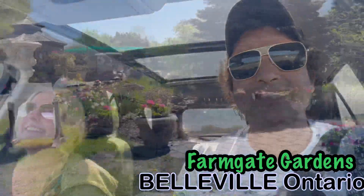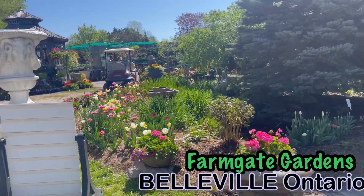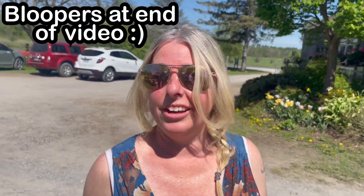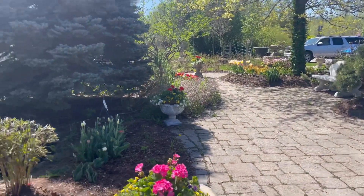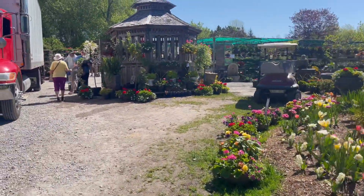Where are we going? Farmgate. Farmgate, yes, we're going to Farmgate. Okay, we are here at Farmgate and we were here last year at the very end of the season and they had... not a lot. It's like nothing, everything was empty. But we did get a quick tour and we said, when spring comes, we need to come back. And here we are.